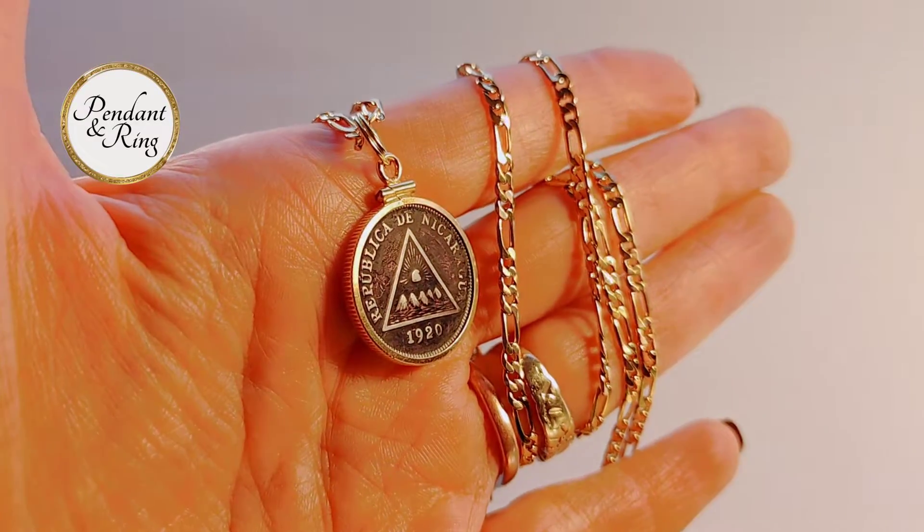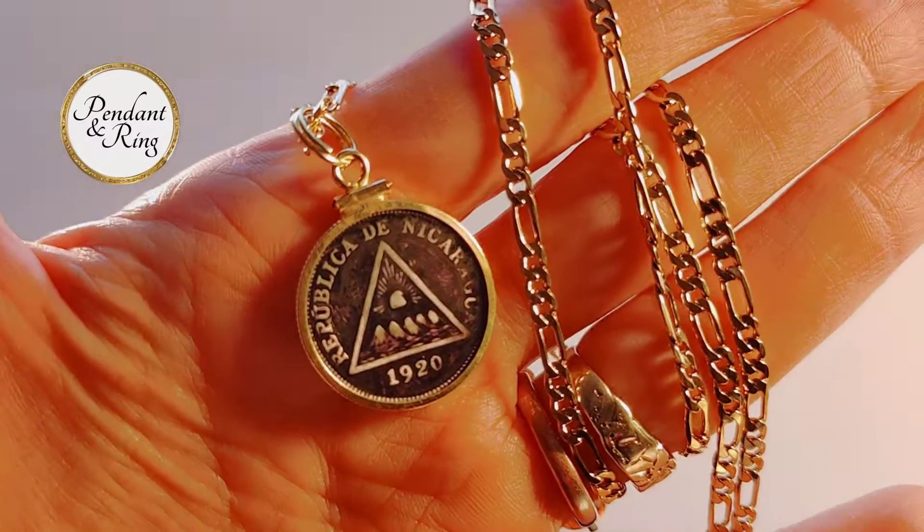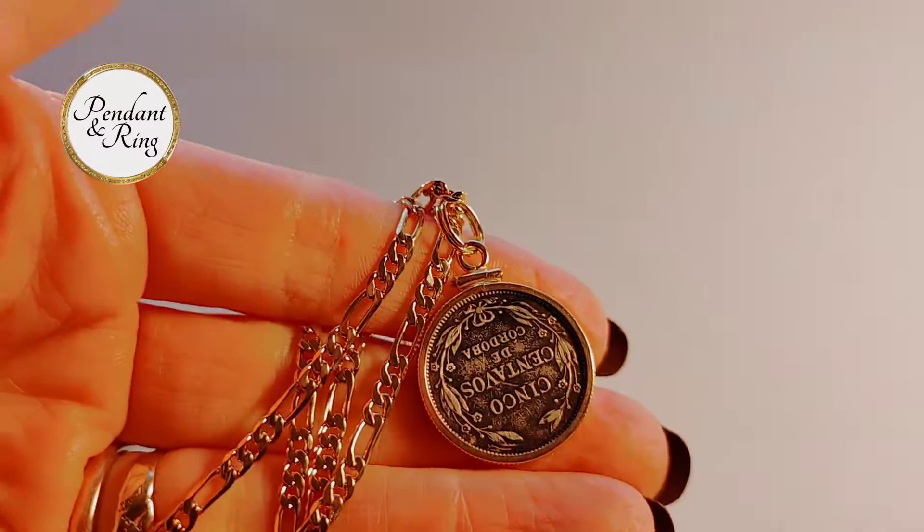This is a 1920 Nicaraguan coin necklace. If you look you can see the Liberty Cap inside of the pyramid.